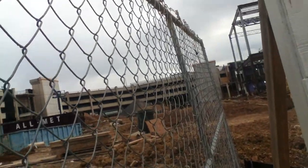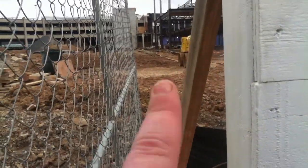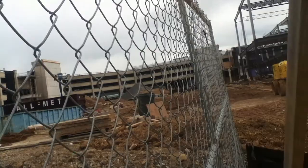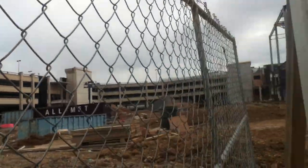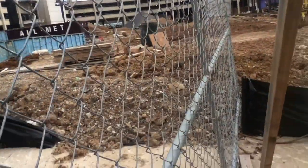I'm guessing it's gonna be an entrance to one of the stores. And also you can see down there — that's the old entrance to the service corridor. So I'm guessing that's where the two-story store is gonna be, and those are gonna be the entrances to it.